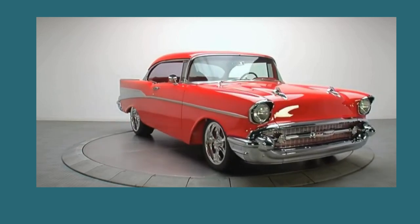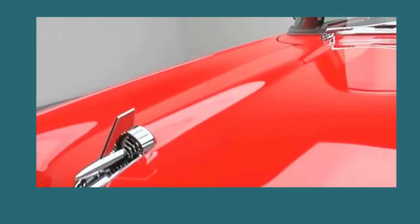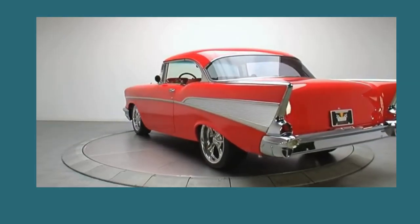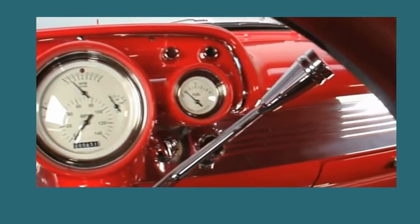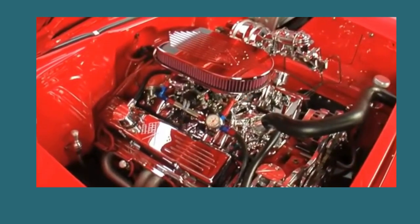The '57 Chevy Bel Air stands as a super magnificent one-year wonder, having endured 66 years as one of Chevrolet's flagship models. Its timeless appeal continues to captivate generations of car enthusiasts. Whether you're a seasoned collector or a newcomer to the classic car scene, the '57 Chevy Bel Air remains a symbol of elegance, innovation, and the American automotive spirit.